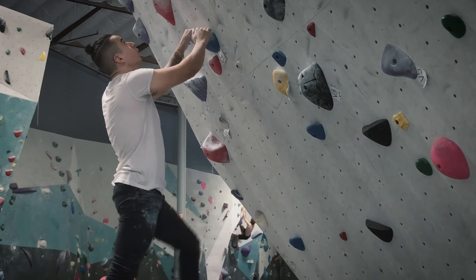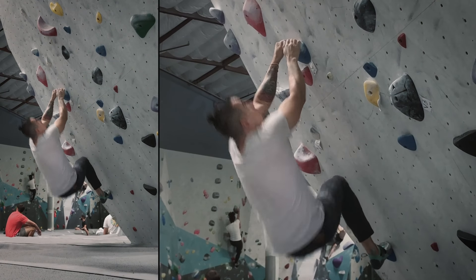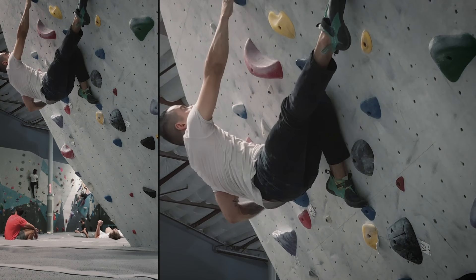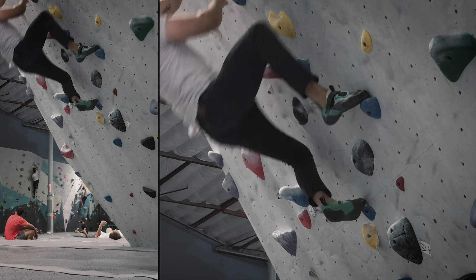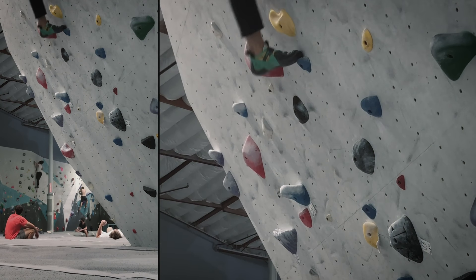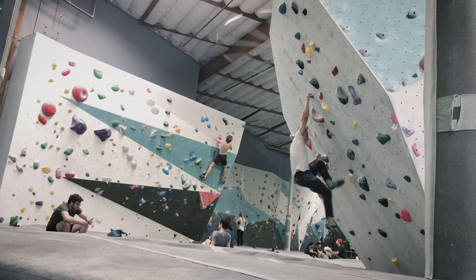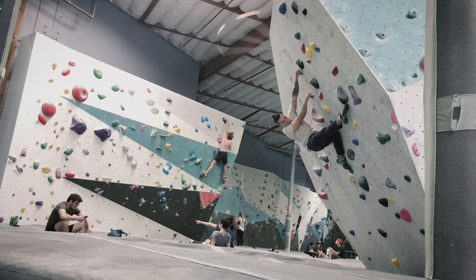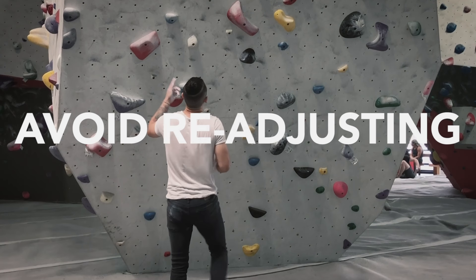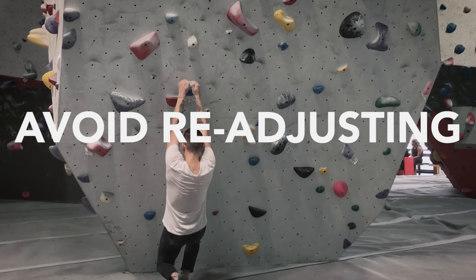Number three: silent feet. This is something I include every time I climb and it has really increased my footwork by a lot — I highly recommend it. What I'm doing is placing my foot on the foot chip as softly, as controlled, and as quietly as possible. I don't want to make any sound; if I hear a sound, I'm doing it wrong. Doing this really helps you be more accurate, focus on your footwork, and become a lot more efficient when climbing.